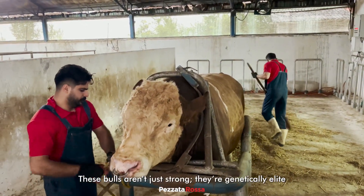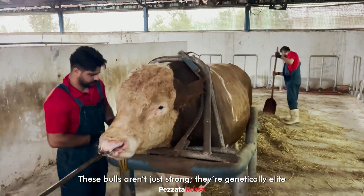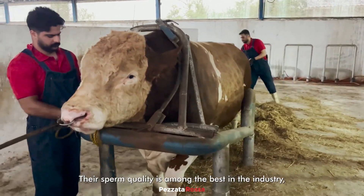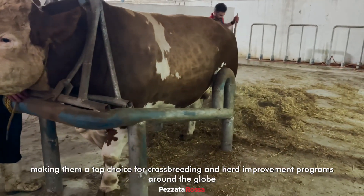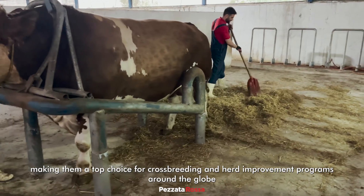These bulls aren't just strong — they're genetically elite. Their sperm quality is among the best in the industry, making them a top choice for cross-breeding and herd improvement programs around the globe.